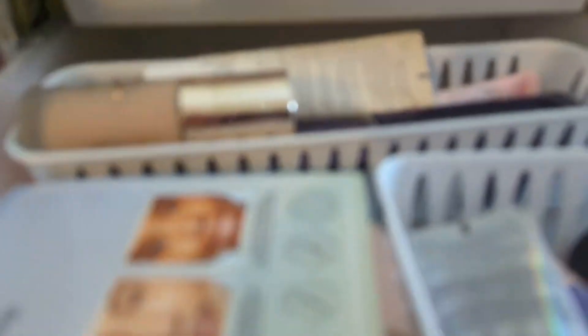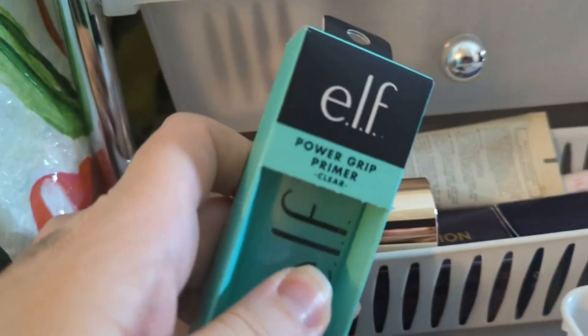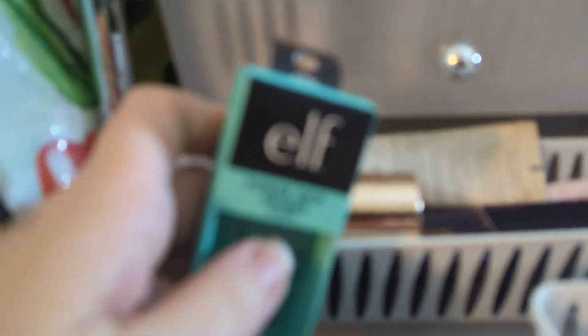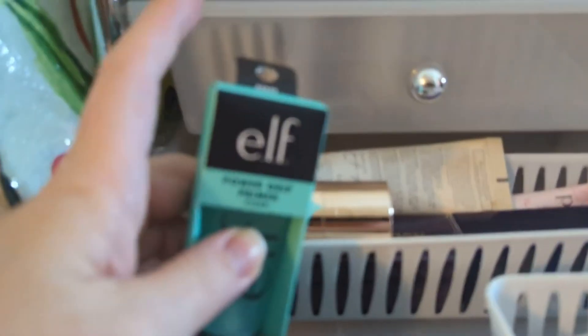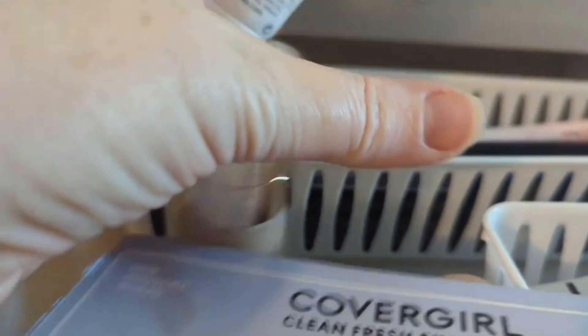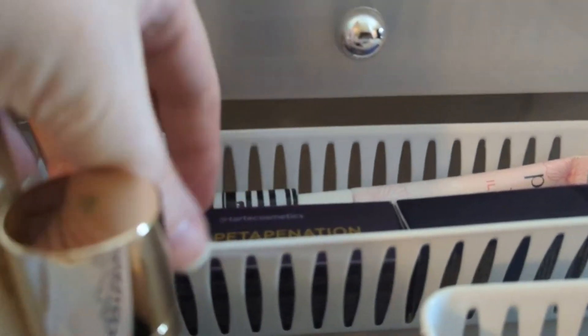There's a zillion and one foundations and primers in here. Primer wise, let's grab the Elf Power Grip — I've been wanting to try this one and I'm just about out of the two that I'm using right now. And foundation wise, I already have one I'm using right now — I'm just finishing up my CC cream, so I'm not going to go with those ones right now.